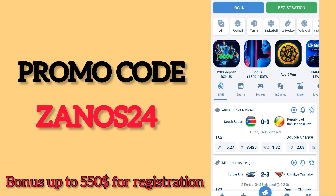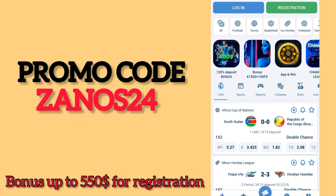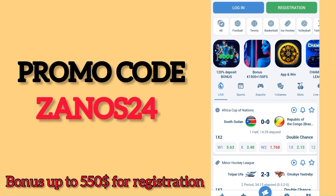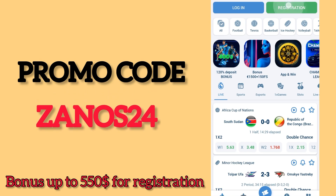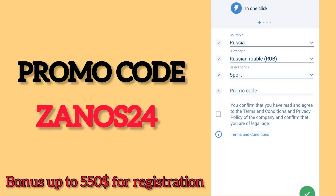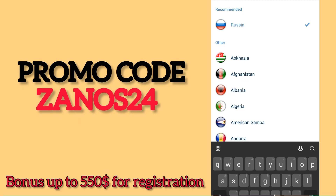The second step is to go to the application. If you have an account, then log out of it. After that, you need to click registration. I will choose in one click.